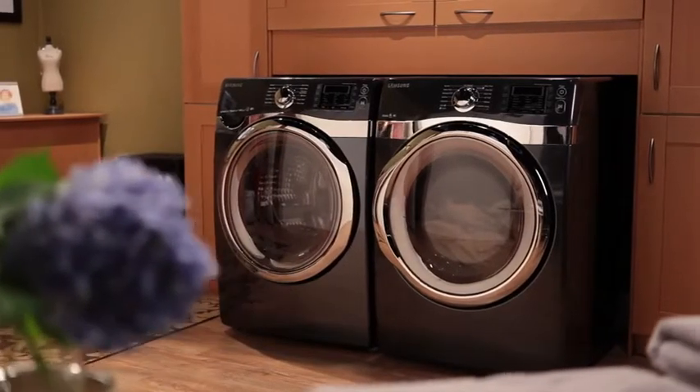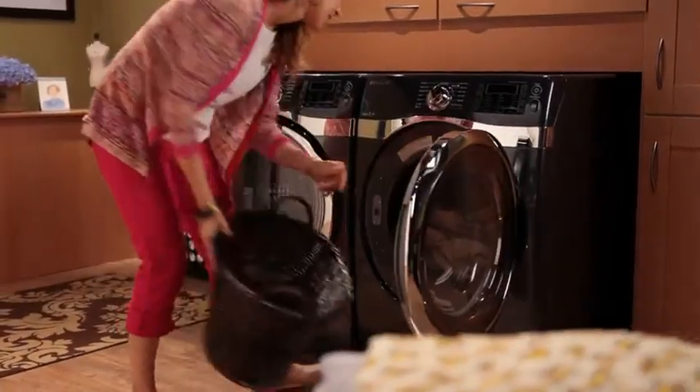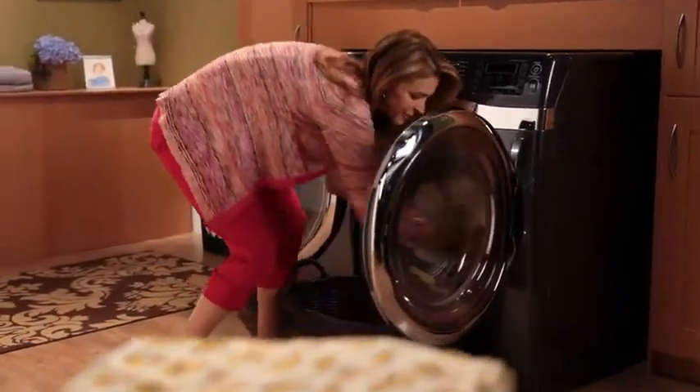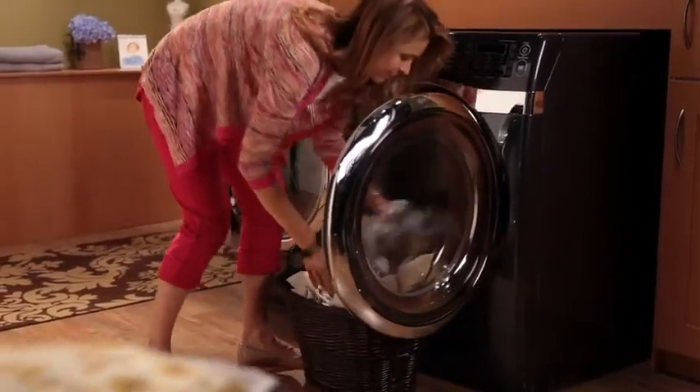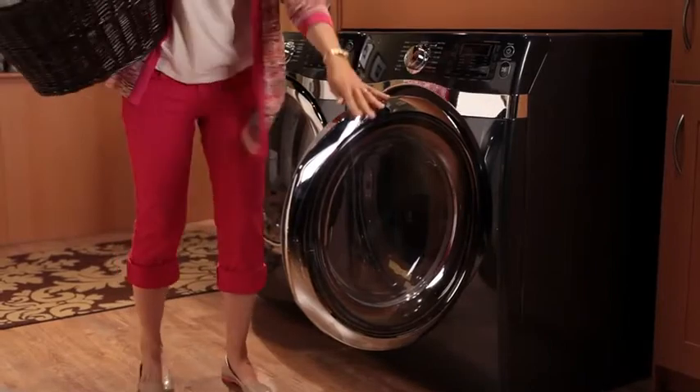The King Size Capacity 7.5 cubic foot front load dryer features steam dry to help remove odors, freshen clothes, and relax wrinkles. Its vent sensor alerts you when to clean your vent to avoid lint blockages.